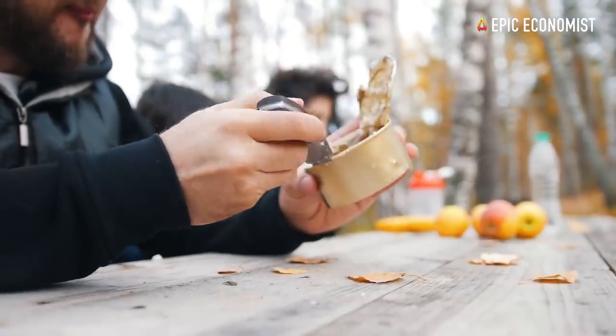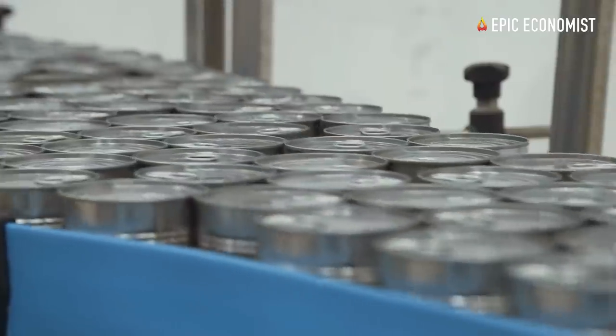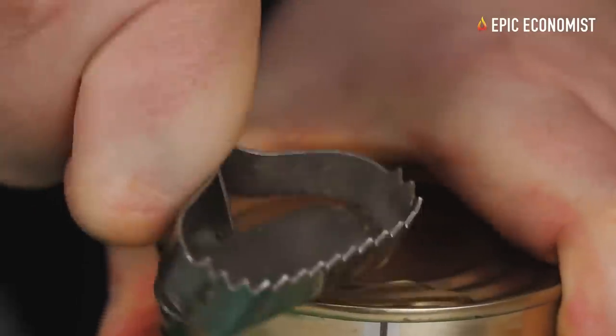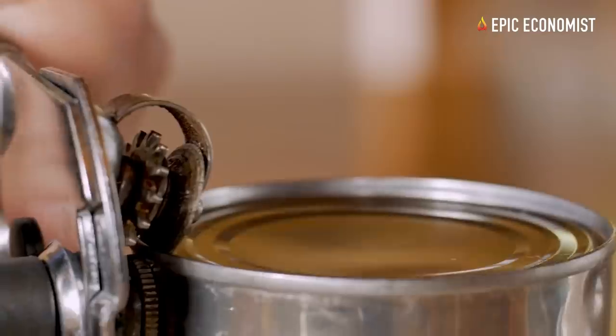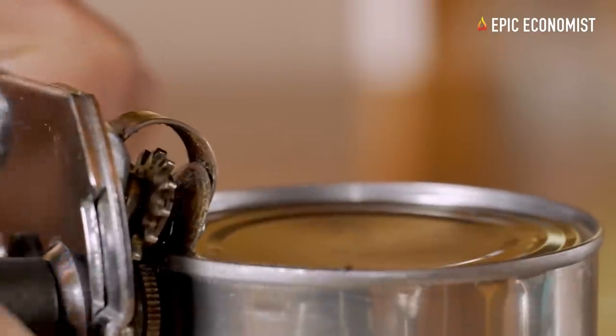Number one: potted meat. The best way to buy canned meat is to wait until you catch a sale and then buy a bunch of it at once. Although canned meats don't taste as fresh as other types of meat, in a survival scenario they can be a source of protein, provide lots of calories, and they can be very versatile. You can use potted meat to make hamburger patties, soups, or even a casserole.